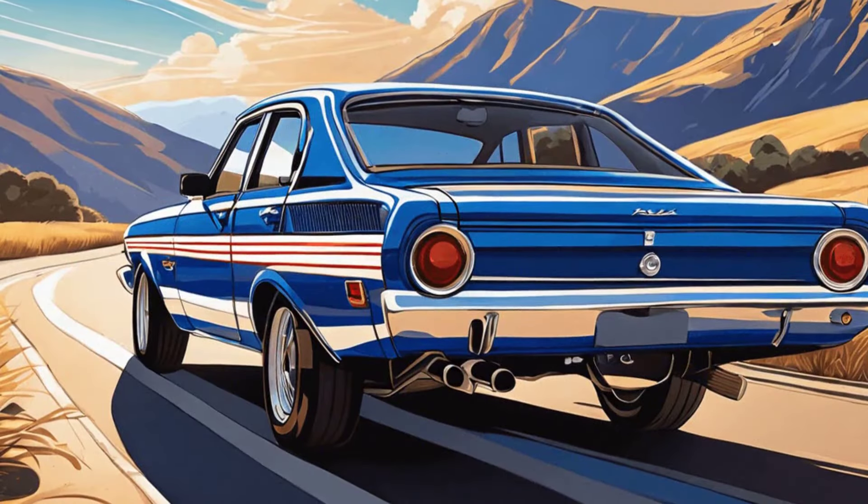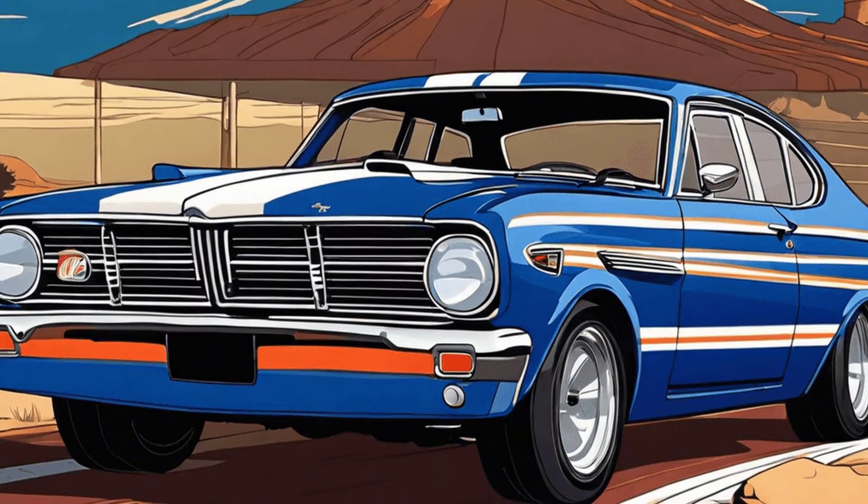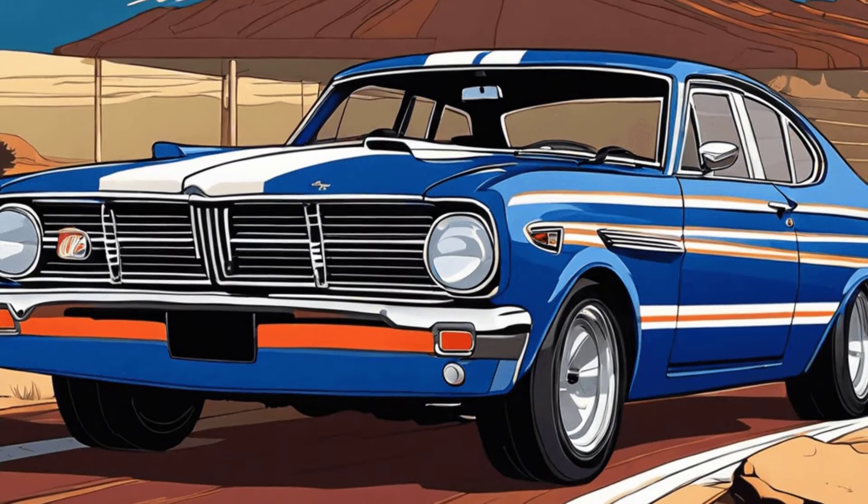The Ford Falcon, an Australian classic, also finds a home in his collection. This robust vehicle highlights his appreciation for diverse automotive cultures.